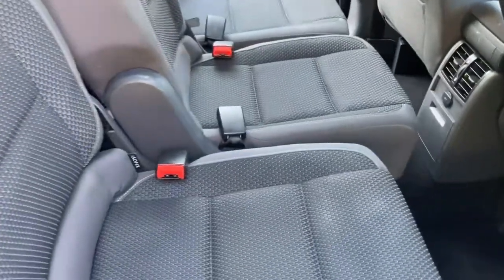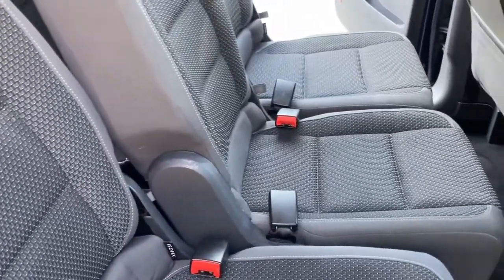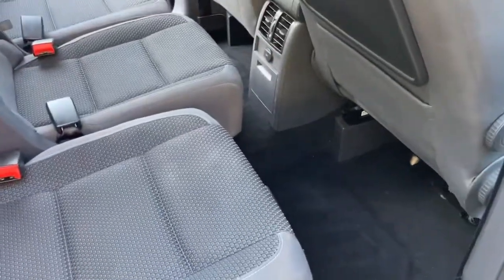The middle row of seats slides forward and back as well. You need them in the slightly further forward position just to drop the seats down, and then they can move back into the normal position, giving more legroom.